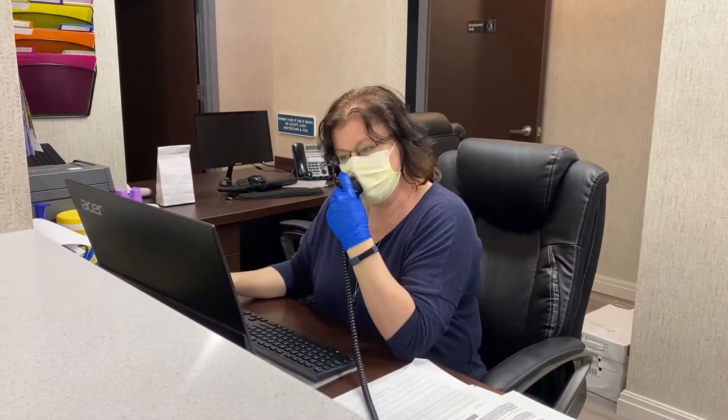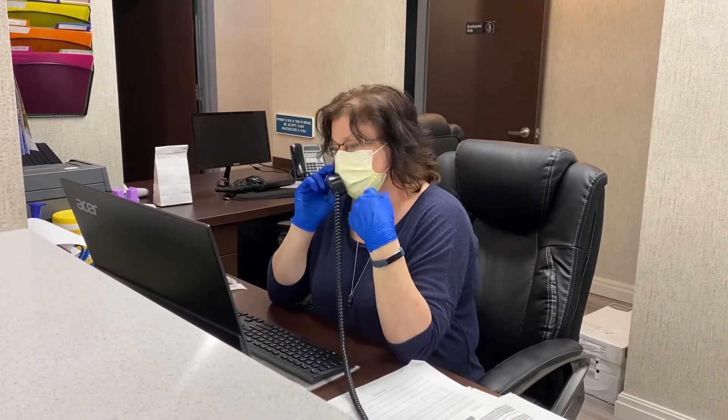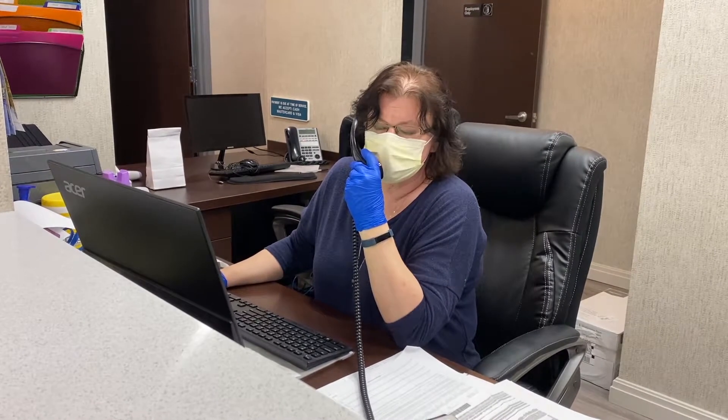When scheduling an appointment, our patients are triaged over the phone by our receptionist, answering screening questions in regards to previous contact with known COVID patients, any fever symptoms within the last 72 hours, and general well-being.